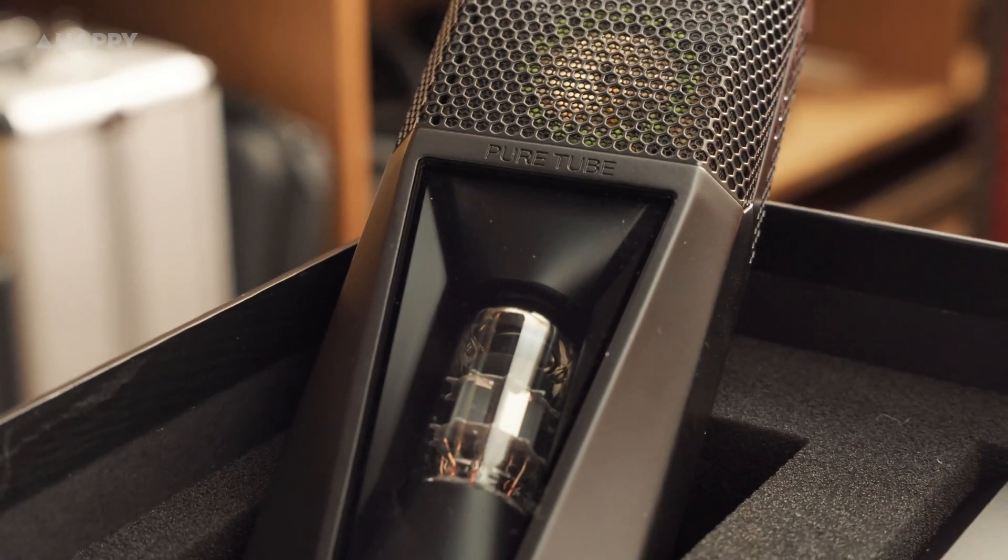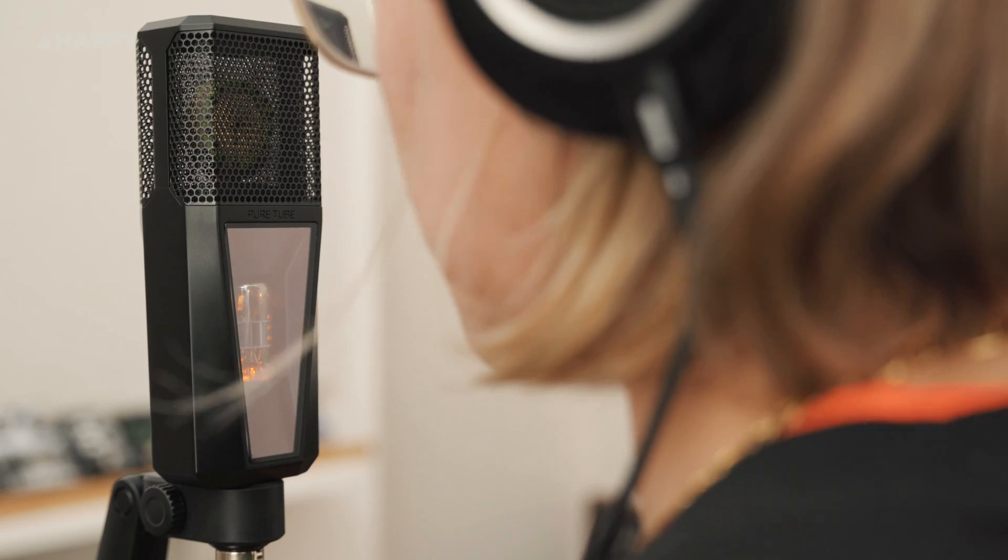Thanks to modern innovation, we get the purported roundness of tube amplification minus the noise that tubes can often bring. I guess they're so proud of the tube, they've put it in a little window on the front and slightly backlit it when you turn it on.